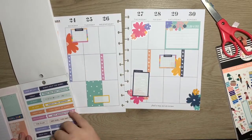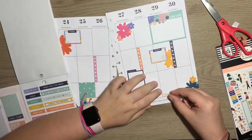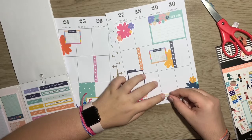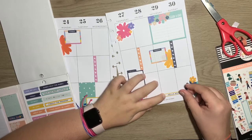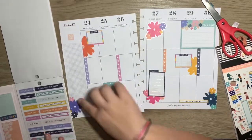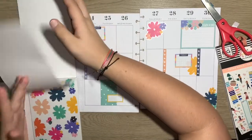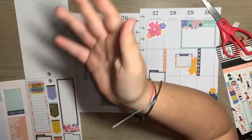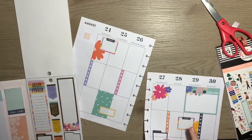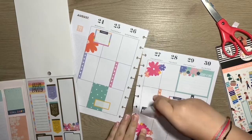I'm going to use this actually — this Hello Weekend sticker — and put it here because that will look cute. That's so cute, oh my gosh. I feel like I need something here. But the thing about me is I do not end up ever using these. Let's fix this sticker though — it's crooked and it's bothering me.